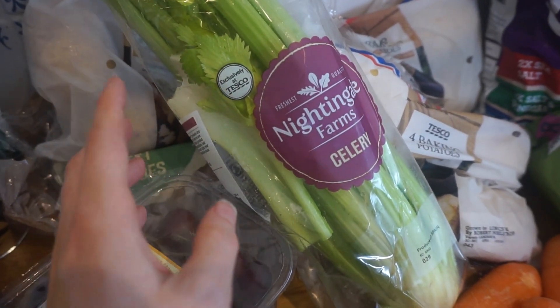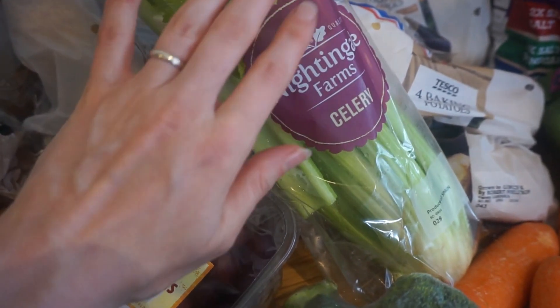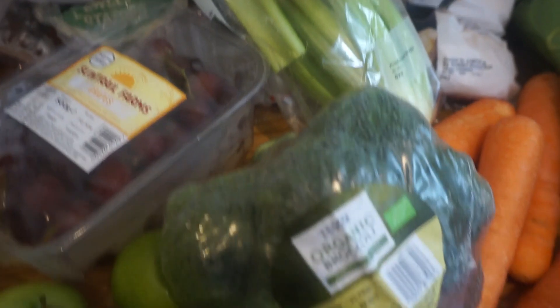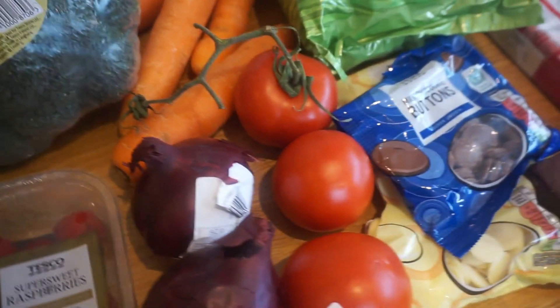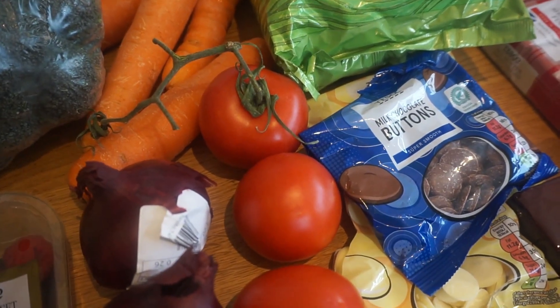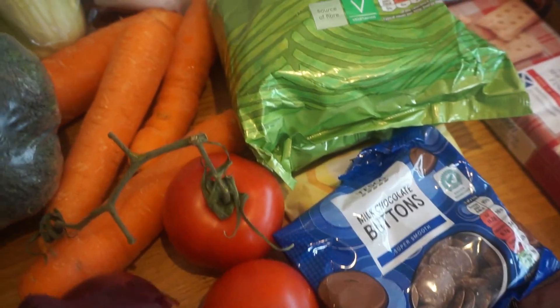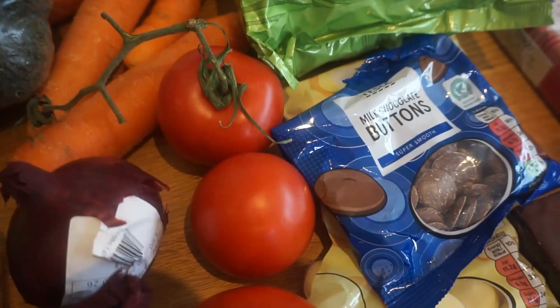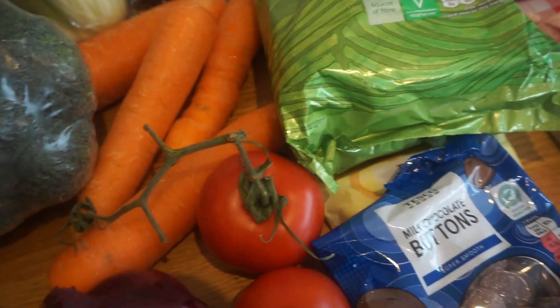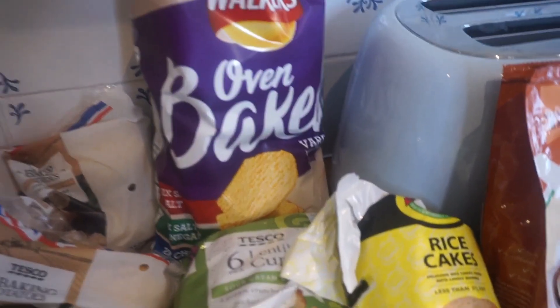We are making our own tomato soup for the first time, so we needed some celery for that. We've got one broccoli, two red onions, and some tomatoes — I might have those with beans on toast, in a panini, or on pizza. We've also got some carrots. That's all of our fruit and veg for this week.